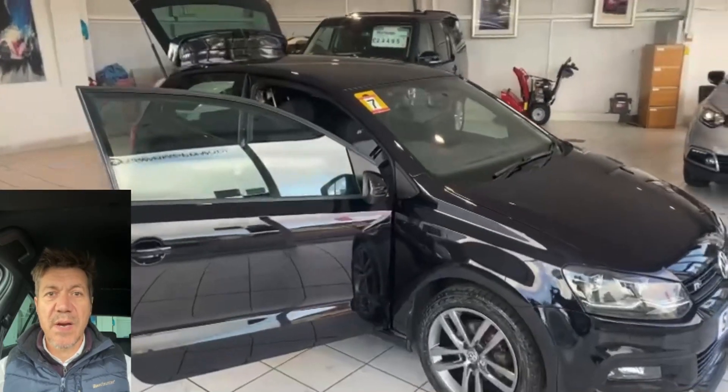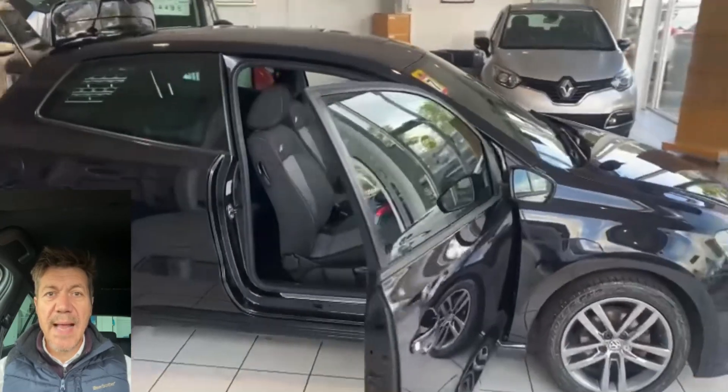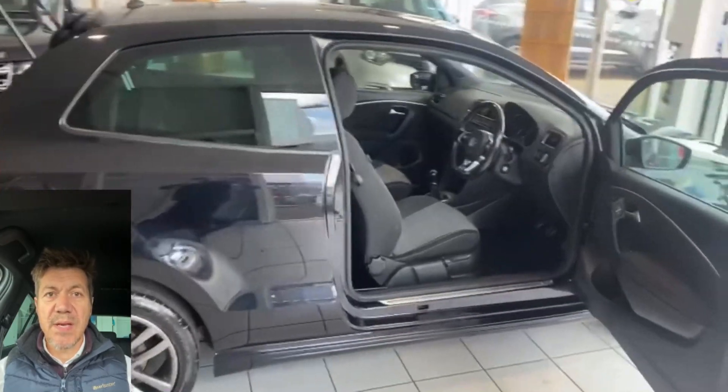Hi guys and welcome to another video review of a car we've got for sale today. We are having a look at this Volkswagen Polo. This is a great looking car — I really, really like these cars.